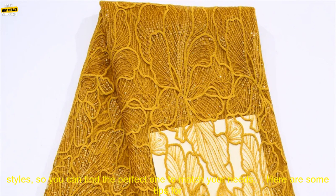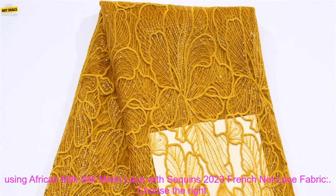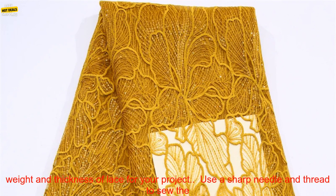It is available in a variety of colors and styles, so you can find the perfect one to match your needs. Here are some tips for using African Milk Silk Mesh Lace with Sequins 2023 French Net Lace Fabric.